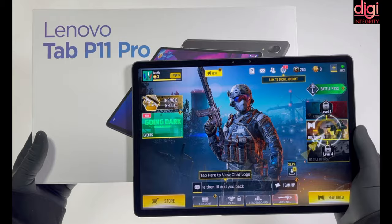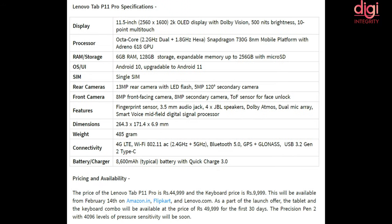The rear camera is 13MP with a 5MP secondary camera. The front camera is 8MP with an 8MP secondary camera. The battery is 8600 mAh. It is available for Rs 44,999, with the keyboard priced at Rs 9,999, and the tablet and keyboard combo available at Rs 49,999.